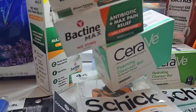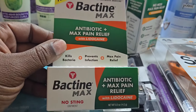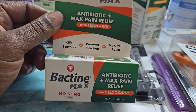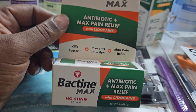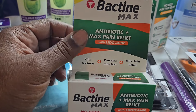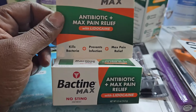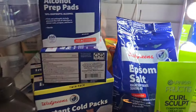Then this Bacitracin right here was $9.49. I had a $1.50 digital, so after that it's $7.99. I submitted my receipt to Ibotta and got $4.75 back for this, so the final cost was $3.24. Then the alcohol pads — I got two of those. They are buy one get one fifty percent off: $5.99 for one and $2.99 for the other, so both are $8.98.